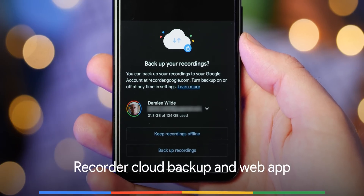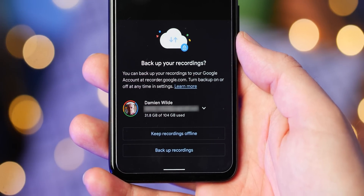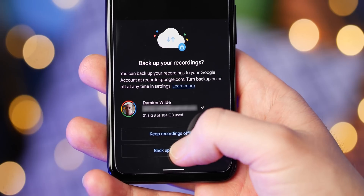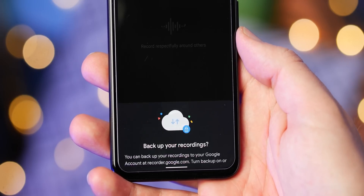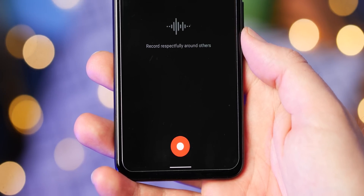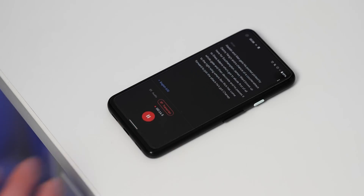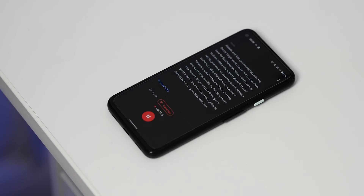Another major component of the March Pixel feature drop is how backups are handled by the almost magical Google Recorder app. It too leverages machine learning to provide things like live transcription and dictation features, but the backup process has been quite rudimentary — at least until now. Once you have updated the Recorder app and grabbed the March Pixel feature drop OTA update, you will gain the ability to backup any recordings to your Google Drive account. So far, so similar to what's already available.